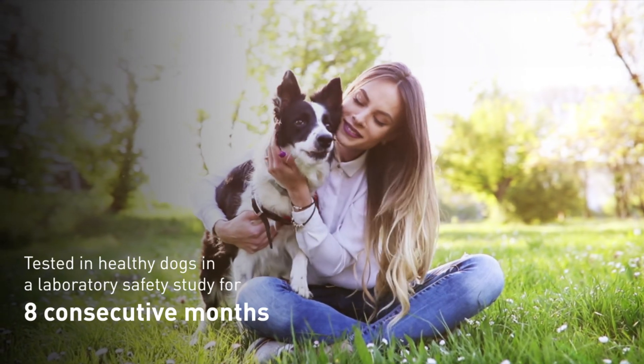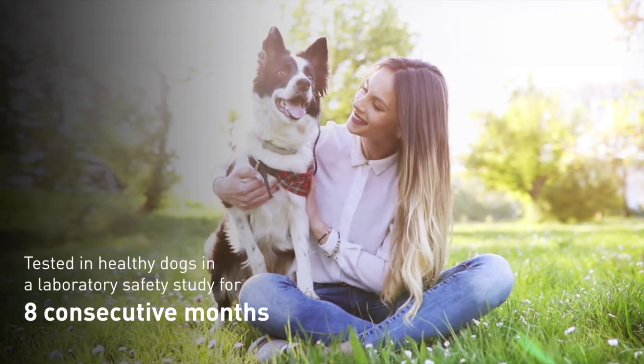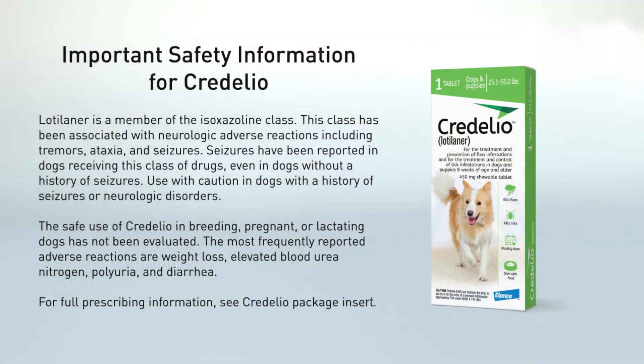Credelio can be used for routine protection, as well as for treating infestations that require a fast-acting solution. Lodolaner is a member of the isoxazoline class. This class has been associated with neurologic adverse reactions, including tremors, ataxia, and seizures. Seizures have been reported in dogs receiving this class of drugs, even in dogs without a history of seizures. Use with caution in dogs with a history of seizures or neurologic disorders.